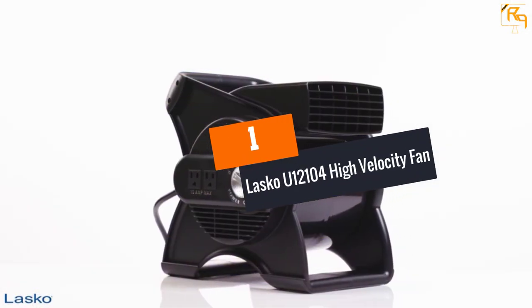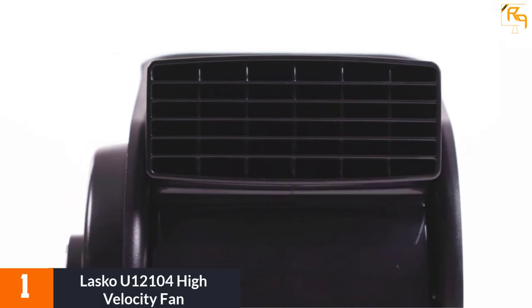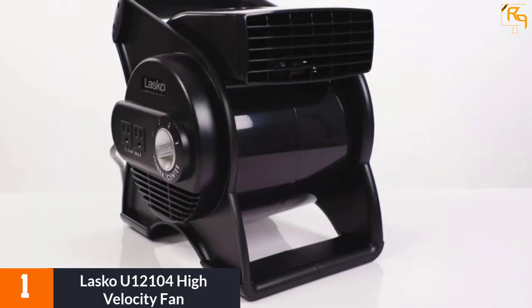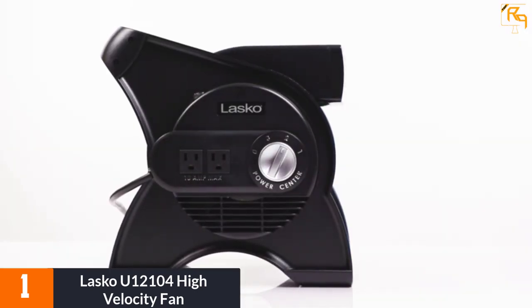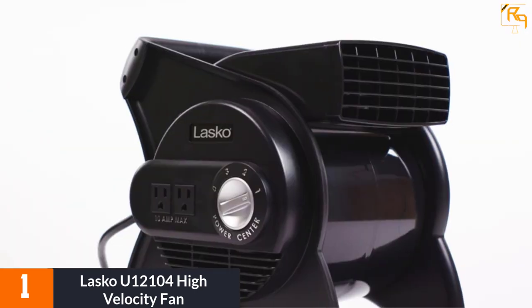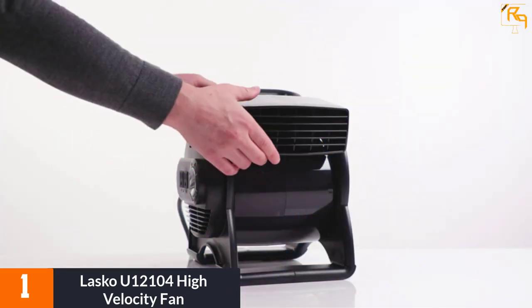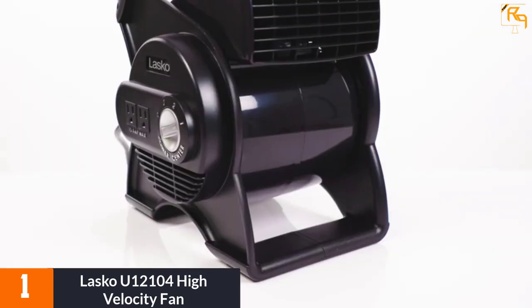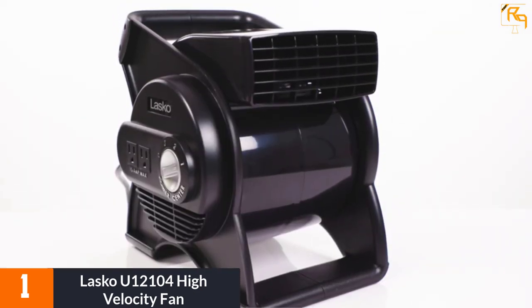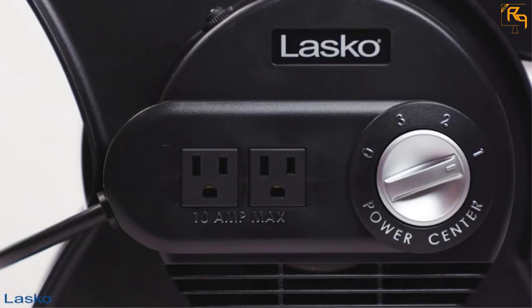At number one, the Lasko U1-2104 High Velocity Fan. The use of a high velocity fan is very significant in places without proper air conditioning. Parties and events can become hot and sweaty, and high-speed fans like the Lasko U1-2104 are ideal for such situations. It comes with a pivot-control blower that you can direct into any direction.